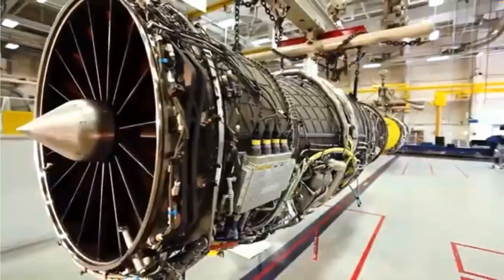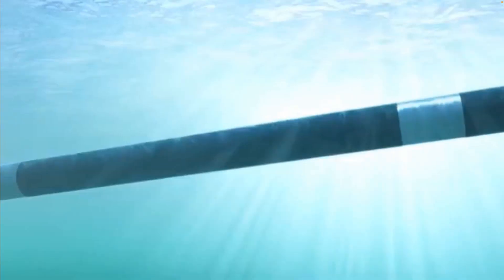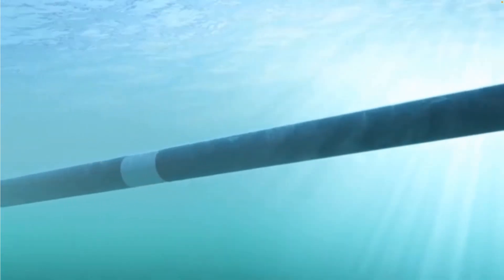Metal products are everywhere. They basically sustain our civilization. From the structure of the planes we fly, to the turbines that we need to generate power, up to the pipelines that run our gas — everything is made out of metal.